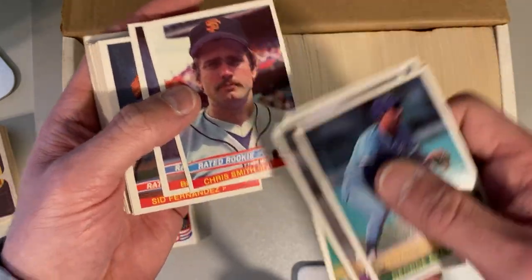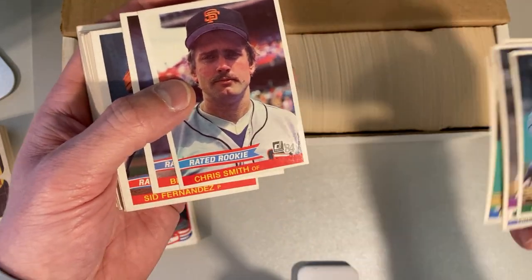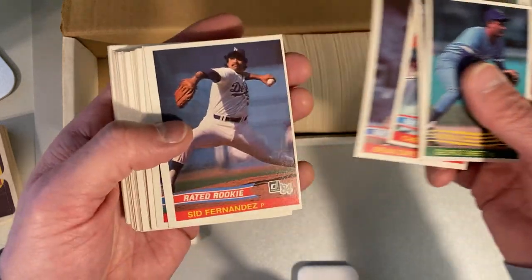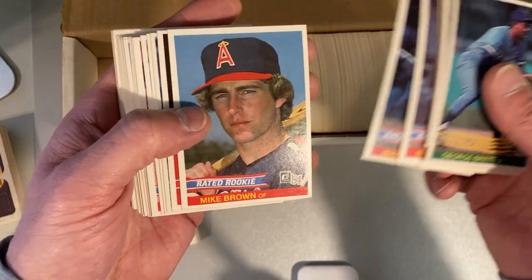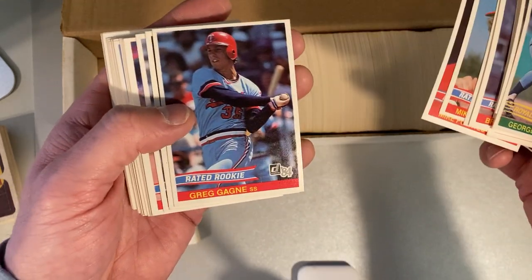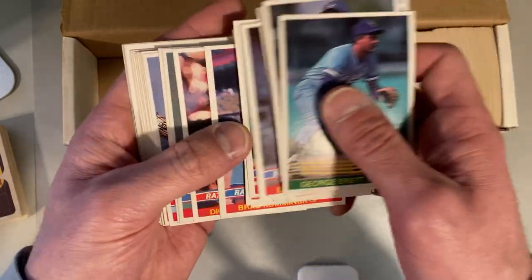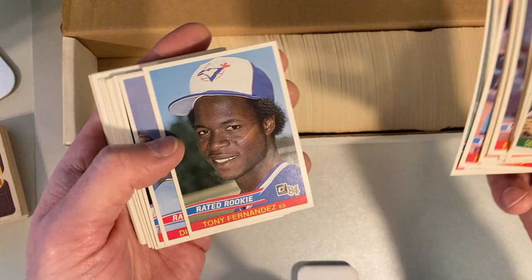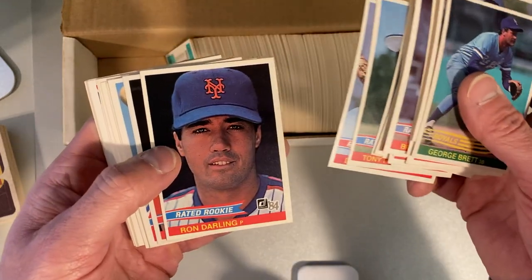Eddie Murray. We're into the rated rookies now — this is the first year of Donruss rated rookies. They didn't have their signature look yet. The rated rookie we'd be looking for would be Joe Carter, I guess. Mike Fuentes, Greg Gagne, Tim Teufel. These are all people who ended up playing in the league. Oh, there's Tony Fernandez — he ended up having a really good career. Ron Darling.